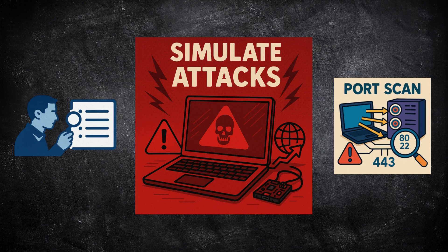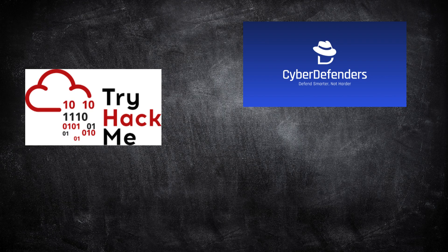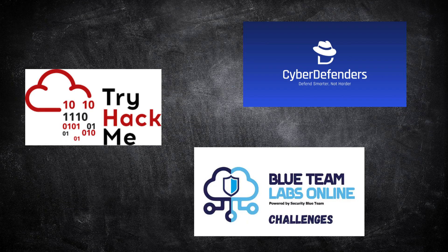You'll start to recognize normal versus suspicious activity — that's the kind of skill you'll use daily as an analyst. Platforms like TryHackMe, CyberDefenders, and Security Blue Team Labs give you real SOC-style challenges. Every time you finish a project, document it: take screenshots, write short notes, and share your work on LinkedIn or GitHub. That's how you build a portfolio that proves your skills.